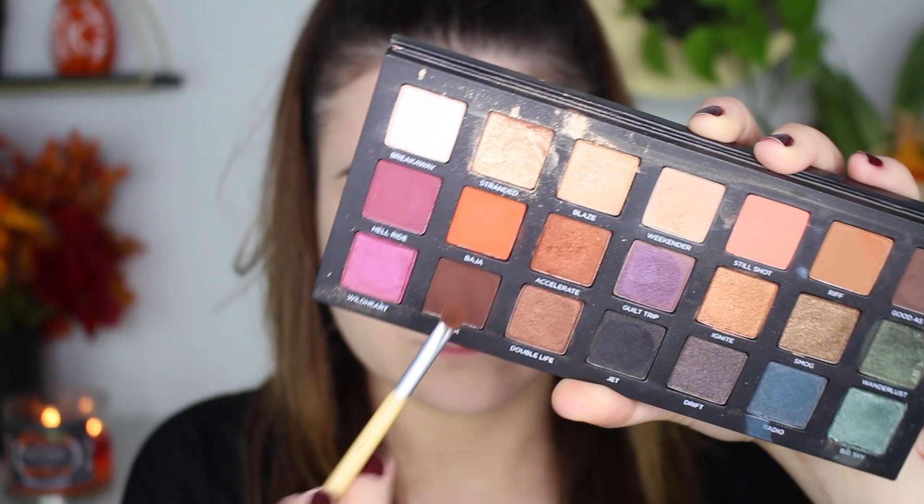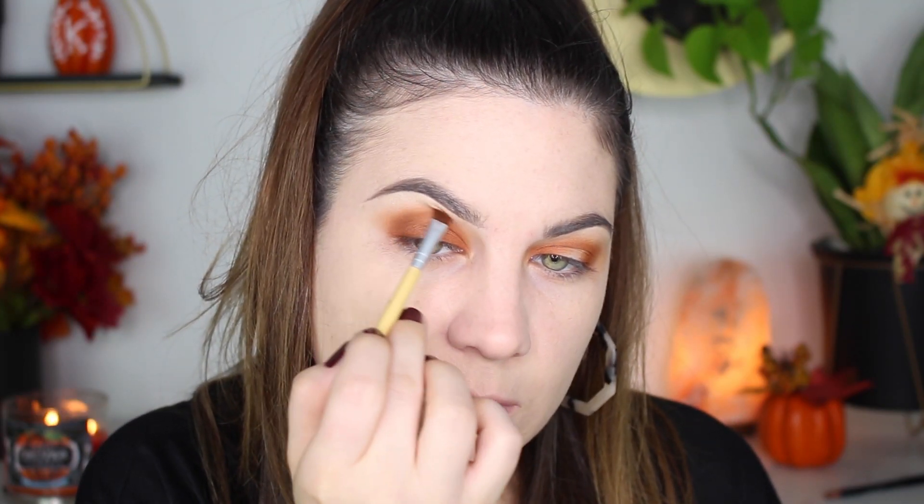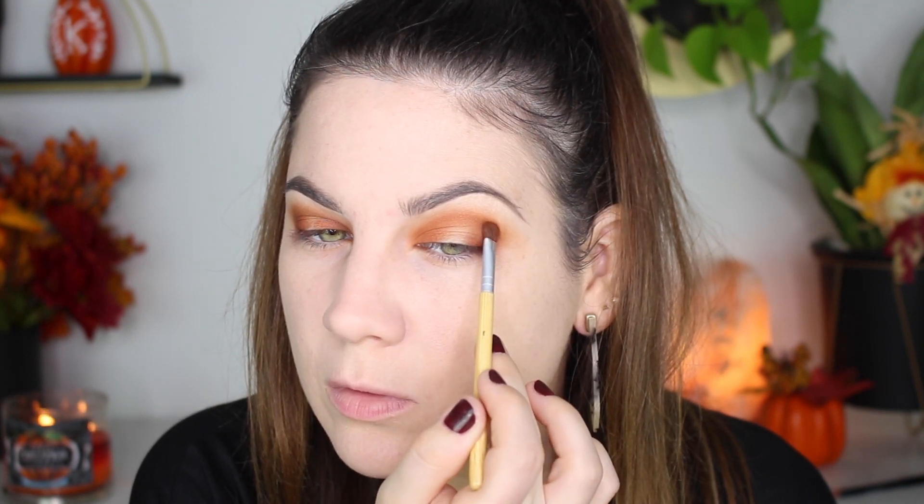Let's add a little bit of definition. I'm taking Punk and just deepening up everything I just did in the same exact areas. I try not to go super dark in the inner corner because I have small eyes and that closes my eyes up.